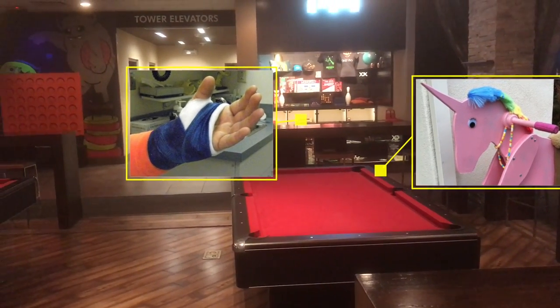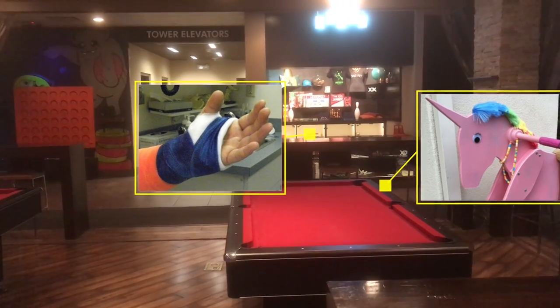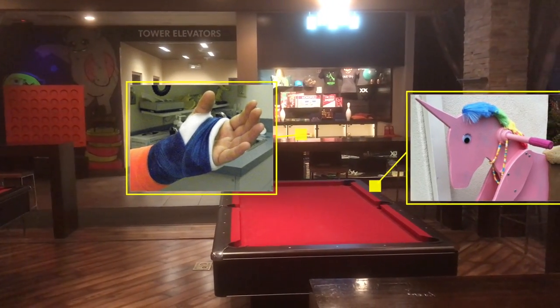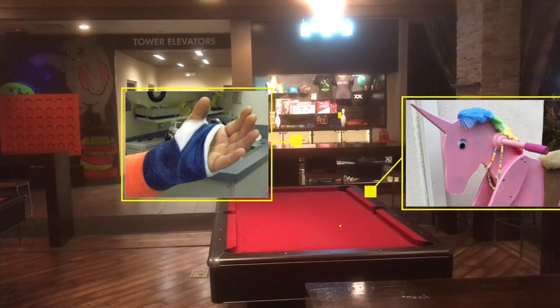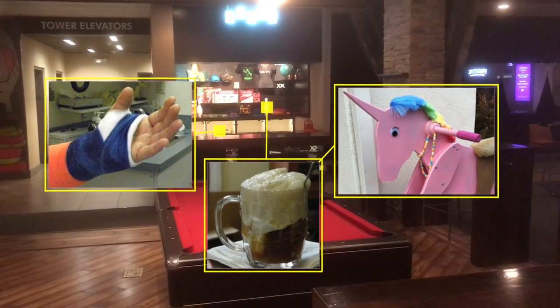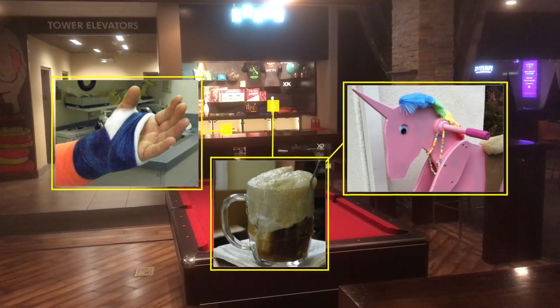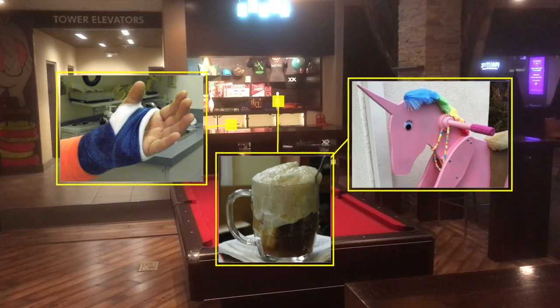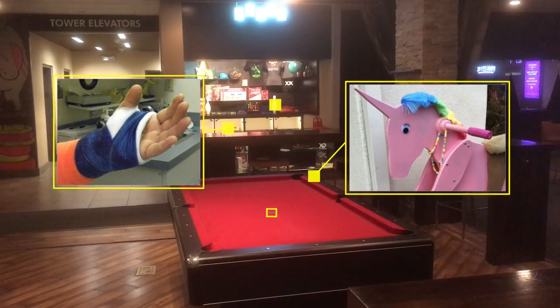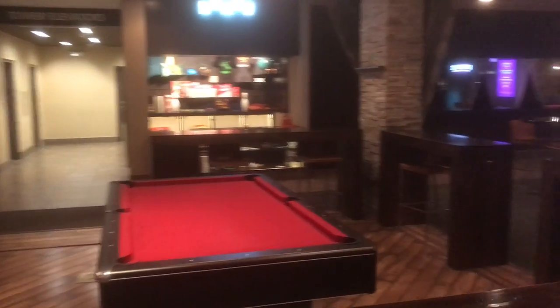But luckily, the centipede with 13 broken arms and legs in casts says: no worries. Root beer floats are two for one on Tuesdays. And today is a Tuesday, so it's on me. The unicorn can't really resist — you can't beat a free root beer float with a good buddy.